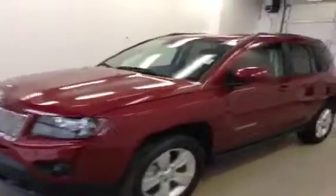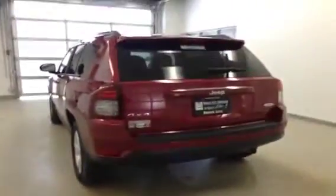Stock number A4381, 2014 Jeep Compass Sport, North Edition, four-wheel drive. Exterior color is deep cherry red.